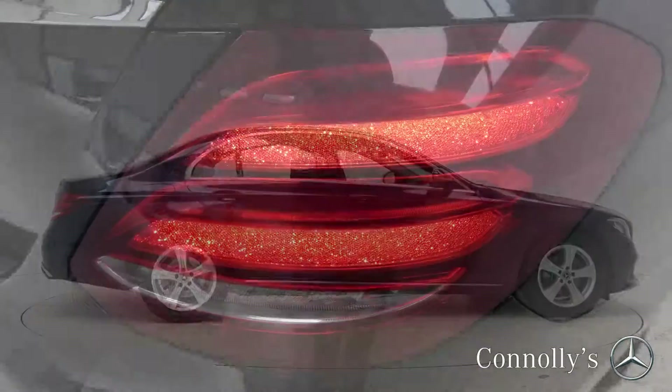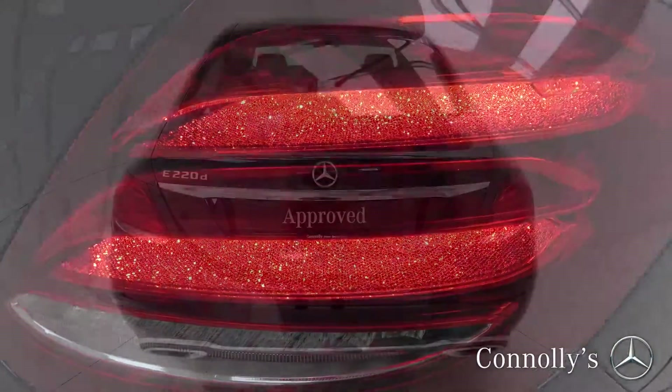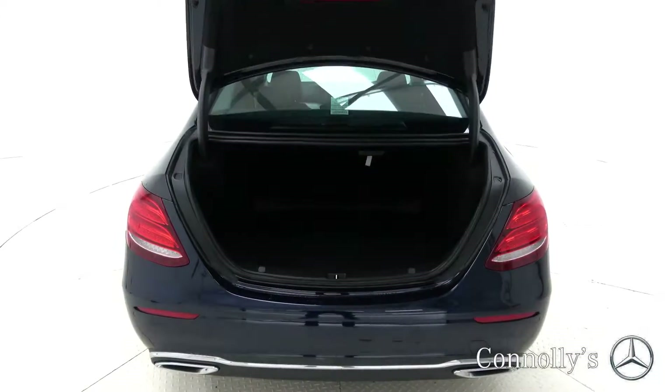Stardust effect LED tail lights and a remote opening tailgate.